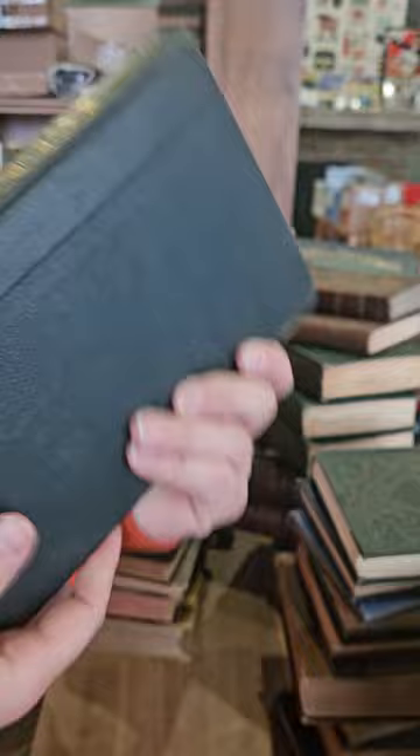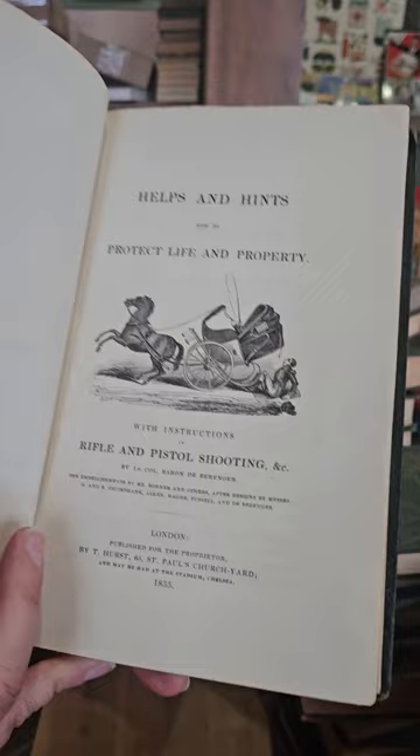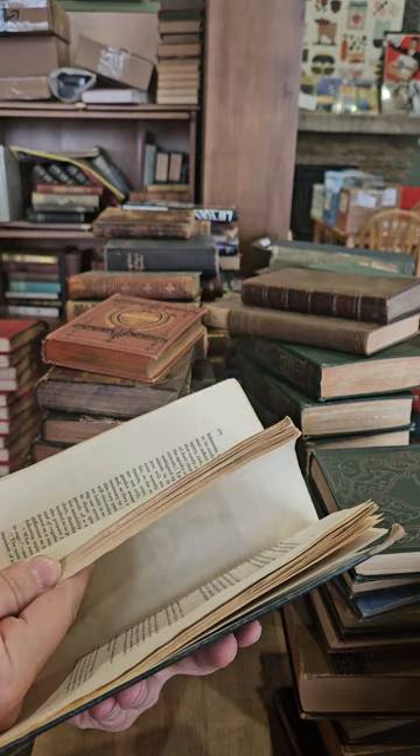This one's kind of cool — it's been rebound but it has the original spine cloth pasted over the new binding. Helps and Hints: How to Protect Life and Property with Instructions in Rifle and Pistol Shooting, etc. — 1835, published in London. Cool book on self-defense, how to keep yourself and your property safe.